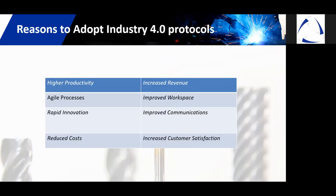Adopting Industry 4.0 protocols will allow you to achieve higher productivity, agile processes, rapid innovation, reduced cost, increased revenues, better workplace, improved communication, and most of all, customer satisfaction.